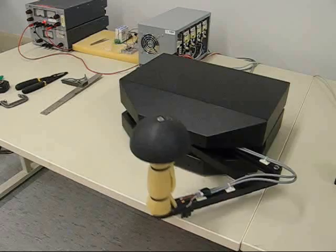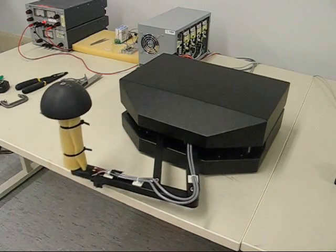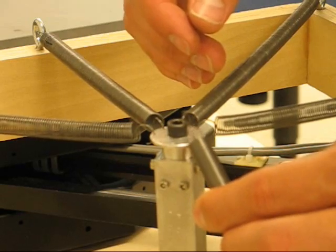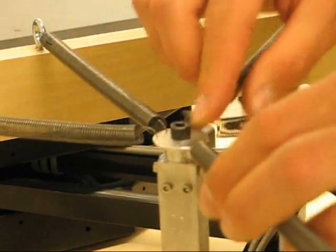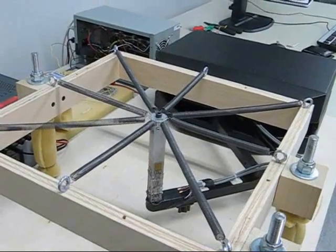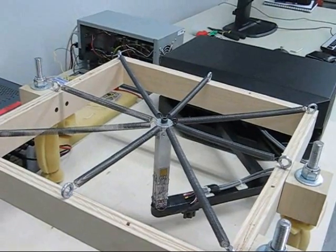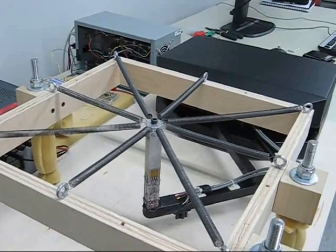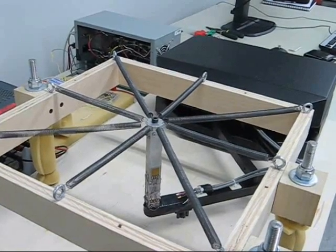Thus far, our efforts have focused on developing robot control systems and designing and building the sensors necessary for data collection. We have some promising preliminary results on using the robot to measure the mechanical properties of a spring array which simulates a stiff human arm. The question now becomes: how do we map those techniques to the more complex system of the actual human arm?